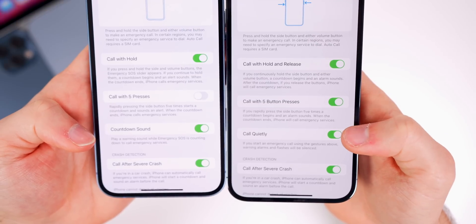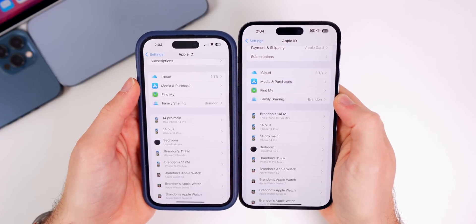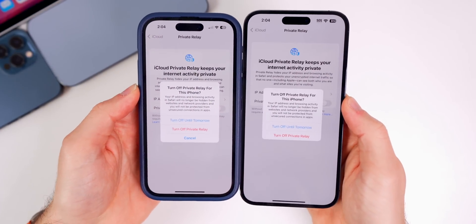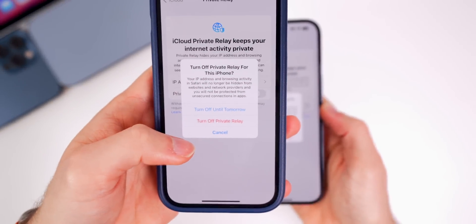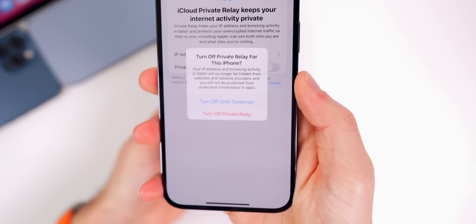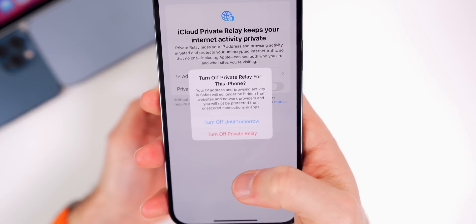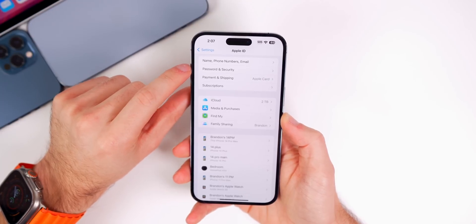There's also a change to Private Relay settings. Going to Settings > Apple ID > iCloud > Private Relay, if you turn this toggle off, the previous 'Cancel' button — which let you dismiss the menu without making a change — is gone in beta 2. Now you can only choose to turn off until tomorrow or turn off completely; tapping outside the menu does nothing.